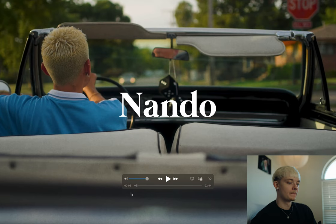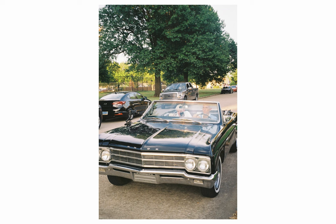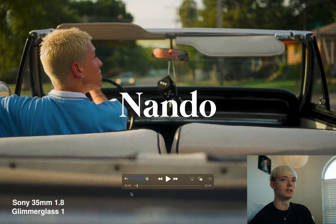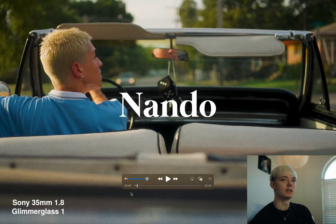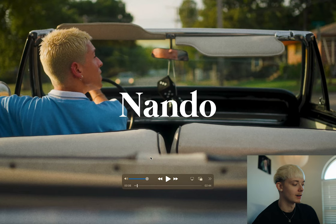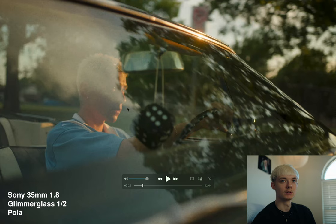So day one of shooting, we did all the car scenes. And this is where my key grip Spencer really got to shine, because we mounted $5,000 worth of camera gear on a $60 mount from Amazon. I started with shots from behind because the sun was still pretty high, and I wanted to wait till it got a little bit lower to do the shots of his face. During this shot I'm laying down in the backseat with an HDMI cord running to a monitor — you got to make it work.